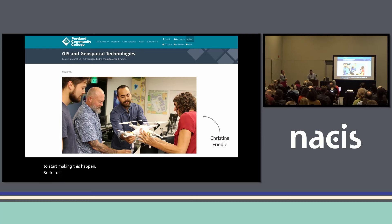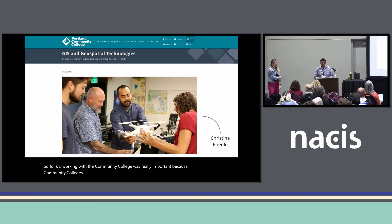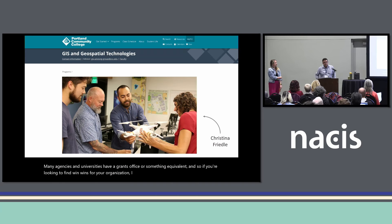Working with a community college was really important because community colleges historically serve underrepresented Americans in higher education. This made it an ideal partnership because it fit really well with Executive Order 14035 — DEIA and the federal workforce — which challenges agencies to advance partnerships to recruit individuals from underserved communities and to reduce the government's reliance on unpaid internships that can create barriers for low-income students and first-generation professionals.